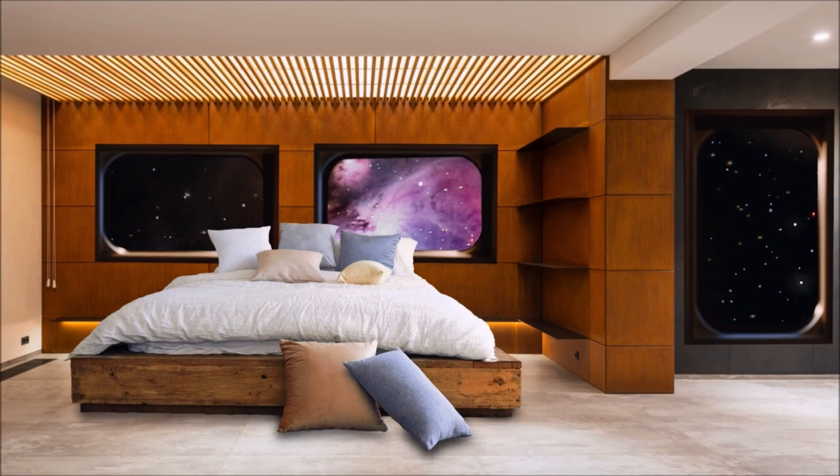Making it an excellent choice for smaller bedrooms. Additionally, customizable and modular bed designs allow individuals to personalize their sleeping space according to their preferences. These designs often feature adjustable headboards, removable panels, or modular units that can be rearranged to suit different styles and functions.